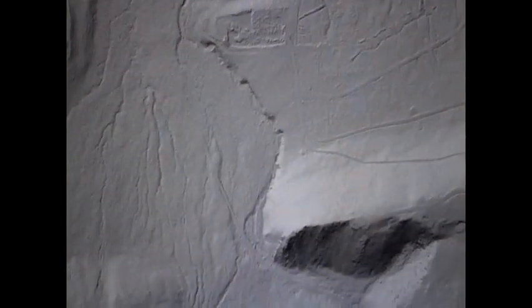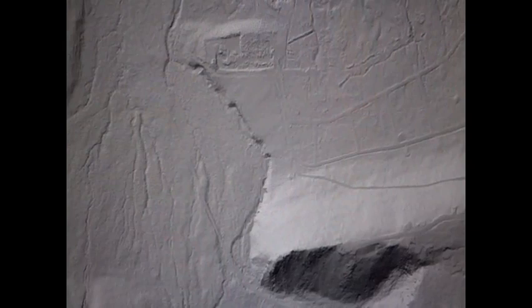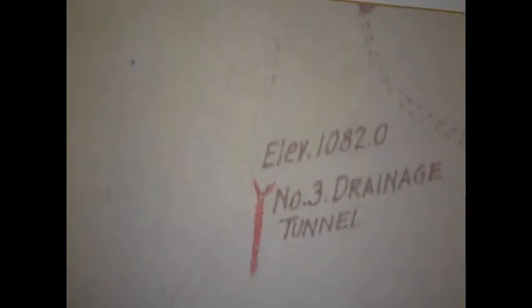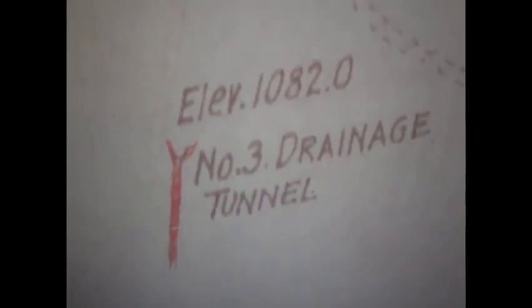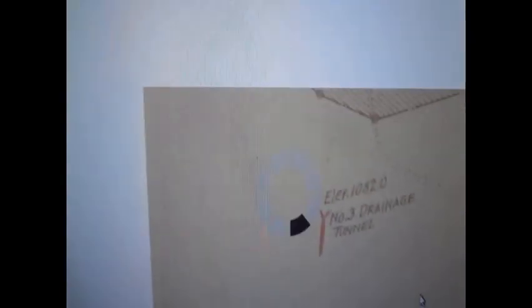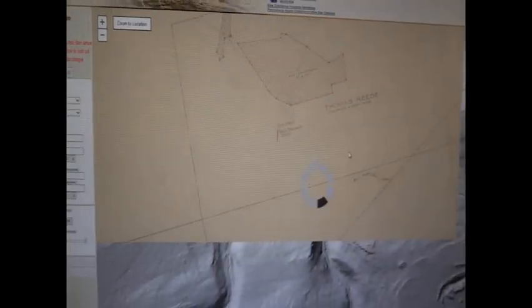Right now I'm in terrain view on this image. You could go aerial, you could go just regular road map, you could look at it a whole bunch of different ways. When we zoom in on this you can see that's the number three drainage tunnel. That's where I went yesterday. I did a short video of it and I'll be bringing that to you shortly.